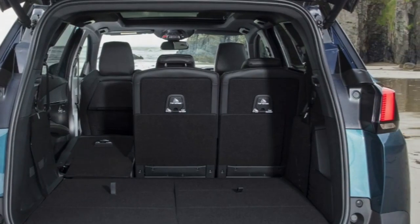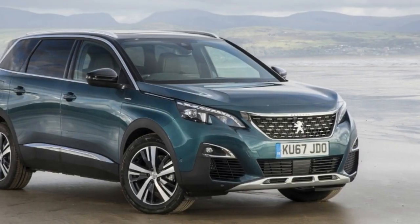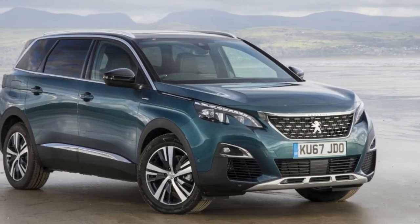The changes bring it into line with the smaller 3008, which pioneered the same transformation, but with just 5 seats.